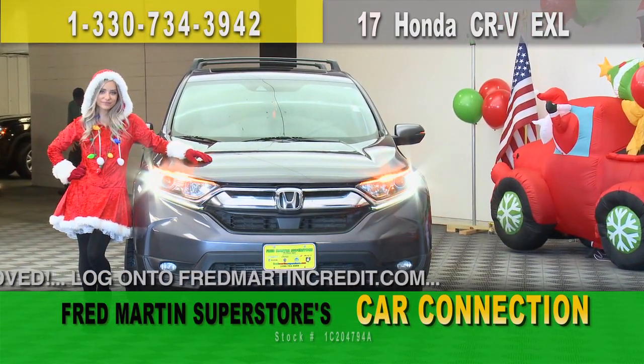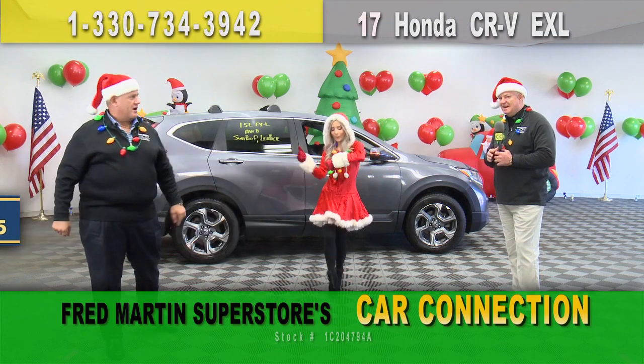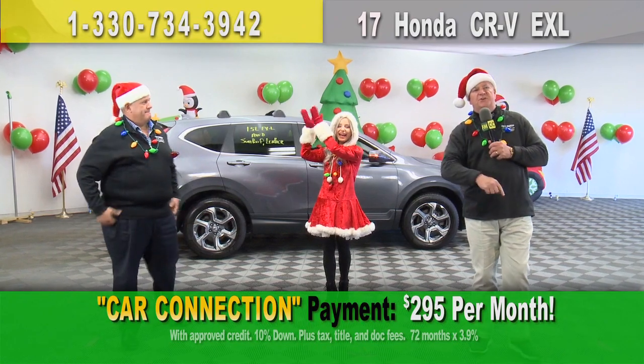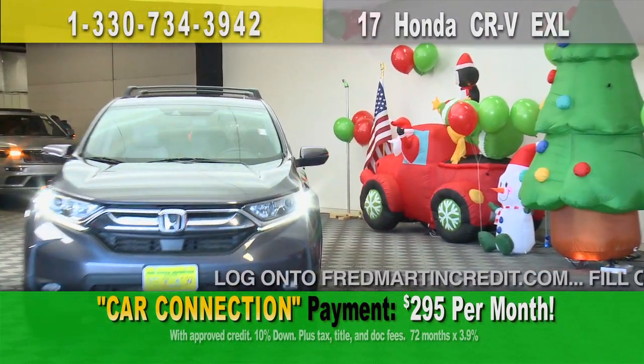2017 Honda CRV EXL — low mileage, all-wheel drive. Kelly Blue Book price: $23,075. Chop that price. How about $21,000? That sounds more like it. Put it in your driveway, only $295 a month. Don't wait on that one either. Hit the gas!